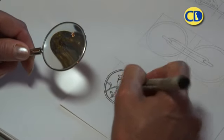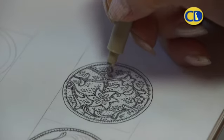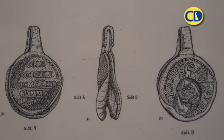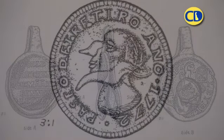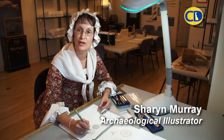An archaeological illustrator draws artifacts. It's a form of scientific drawing and it picks up details that you might not see in a camera, even a good digital camera.